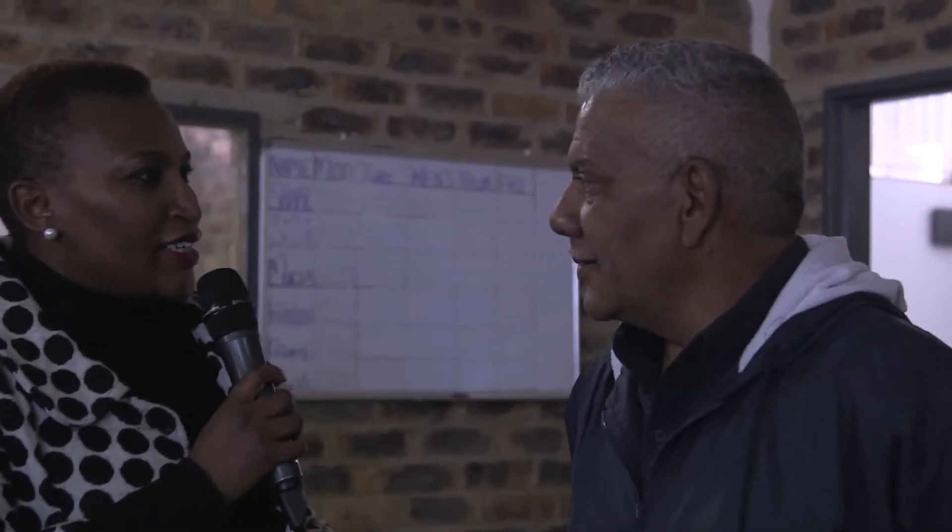Please introduce yourself and let us know what you do at African Thread Tape. My name is Innocentia Langa — I'm a repair machine. Good day, my name is Roger Minak, and I'm a production supervisor here.